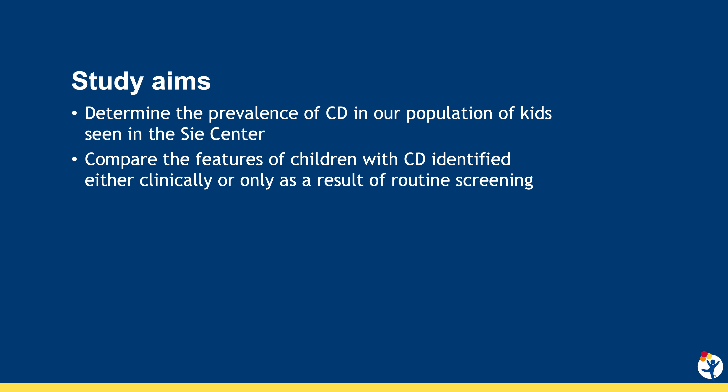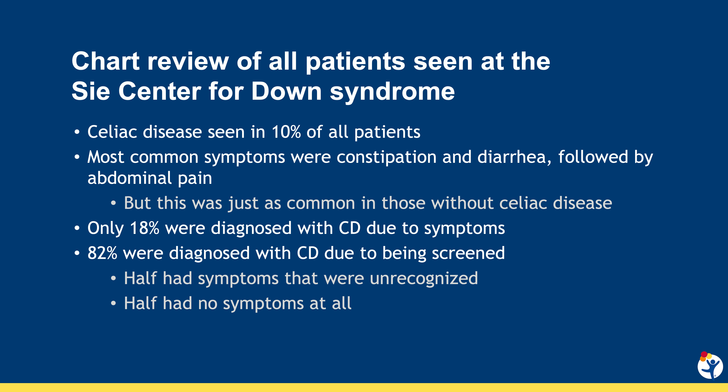Children with Down syndrome have an increased risk for celiac disease, and symptoms can be subtle and oftentimes go unrecognized. Because these children have decreased verbal communication ability or potential language impairment, it can be very difficult to assess pain. The American Academy of Pediatrics only recommends screening in kids with Down syndrome if symptoms are present, so routine screening is not typically performed.